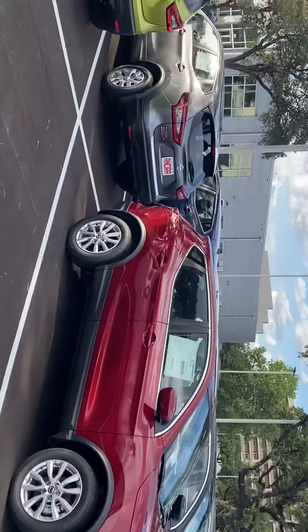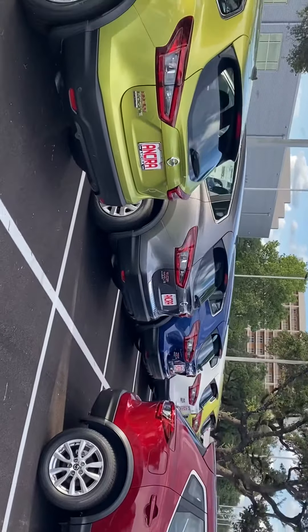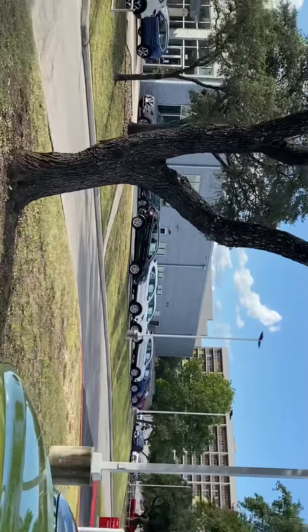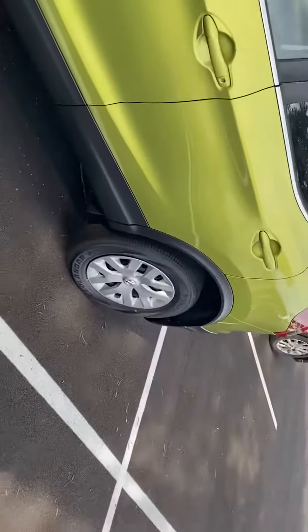We do have a great selection of Rogue Sports right now, all different features and colors available. We've got these and then a bunch more here across the street, so huge selection. I picked one out here just to kind of give you an up-close look at one.